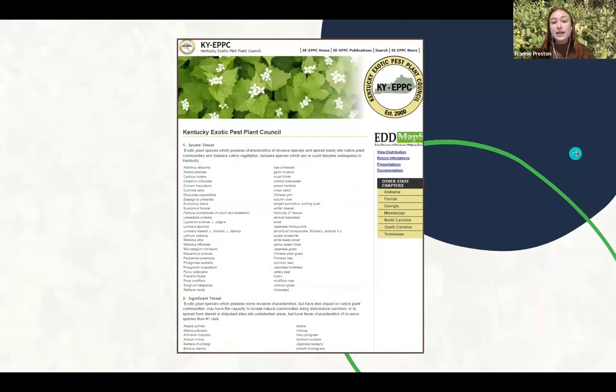The plants that we have as invasive needed some categorization. The most recent categorization or listing that was done was in 2013 by the Kentucky Exotic Pest Plants Council, which is now called the Kentucky Invasive Plant Council. This was a group of experts that worked together on this really great list. It's got about 90 different species listed as severe threat, significant threat, lesser threat, or watch list, which shows all of the different species that are the most problematic and just how disruptive they are.